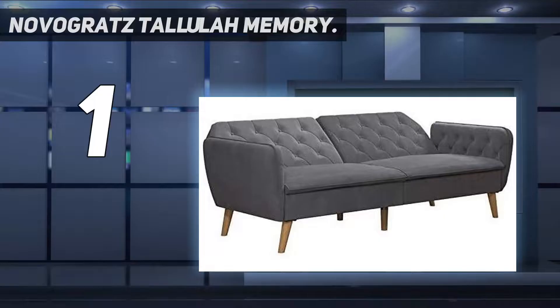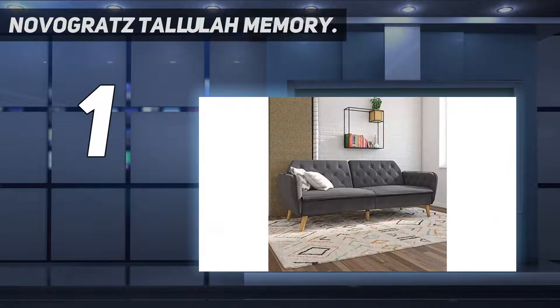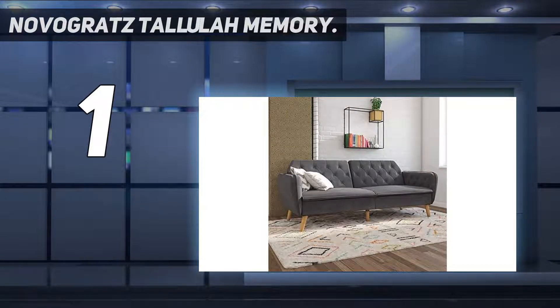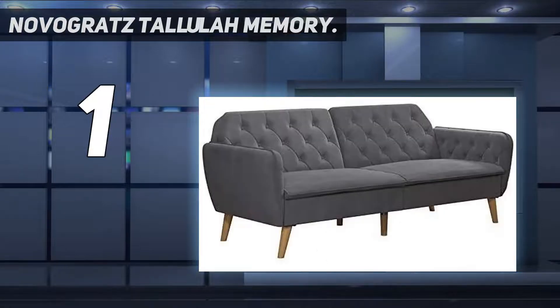And number 1: the Novogratz Tallulah Memory Foam Futon. With a vintage design featuring velvet button-tufted upholstery and wooden legs, the Novogratz Tallulah Memory Foam Futon is a modern sofa and sleeper option in one compact design. It is easy to use and adjust, and the backrest features a split back so users can recline independently to multiple positions for lounging and sleeping. The wood frame seats are filled with high-density foam and responsive memory foam to offer a comfortable sleeping surface.